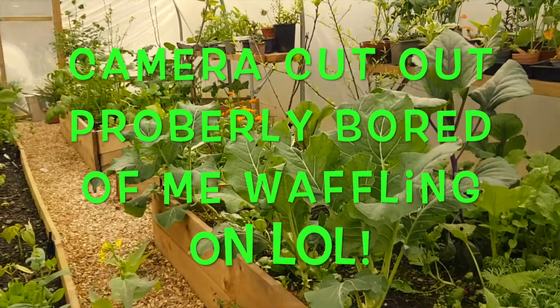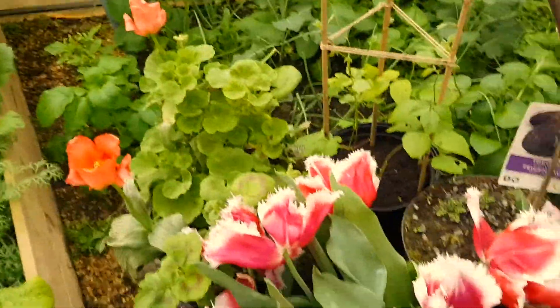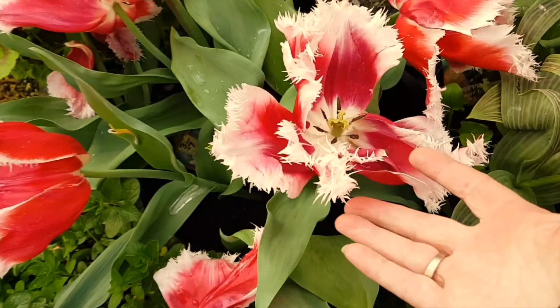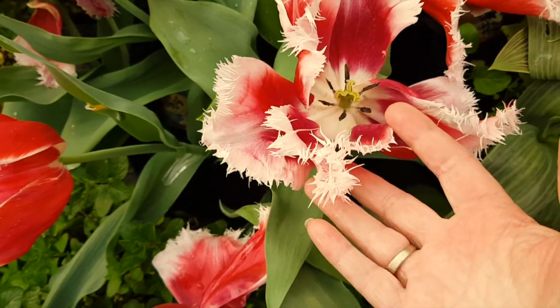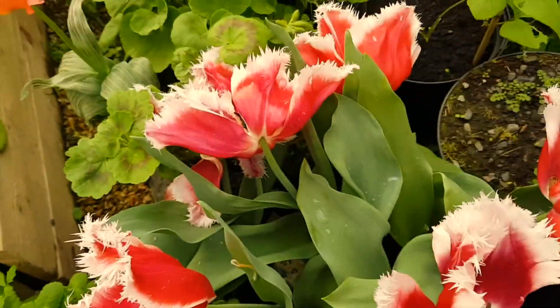I want to look at these pots of onions because they seem to be getting tall now. I'm not sure if I should put them in the garden yet - I've got to clear a couple more beds. Anyway, let's do a quick tour of the polytunnel. As you can see, all these massive beautiful tulips are all starting to go over now.